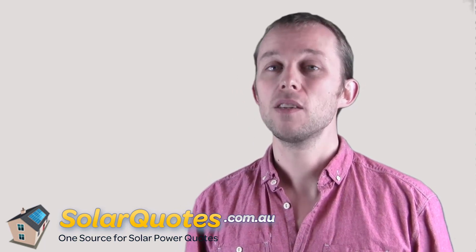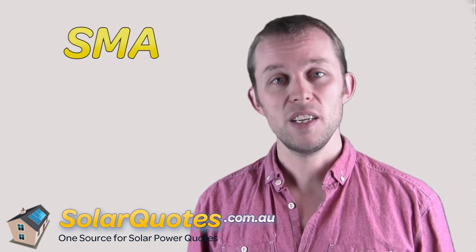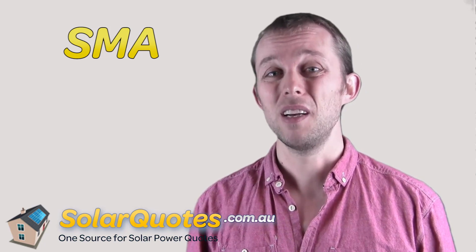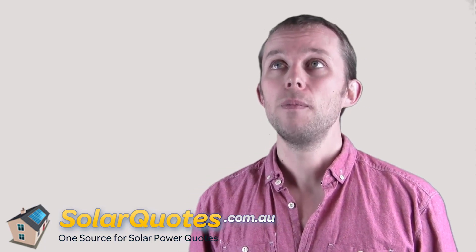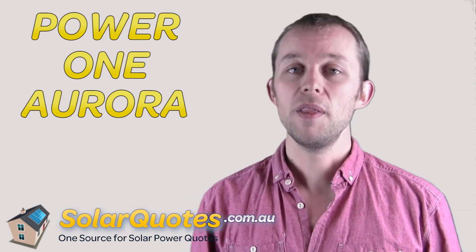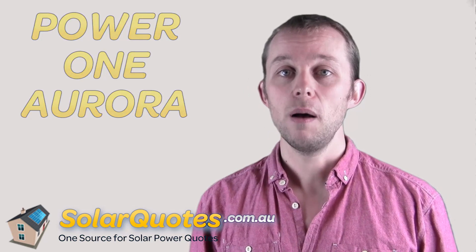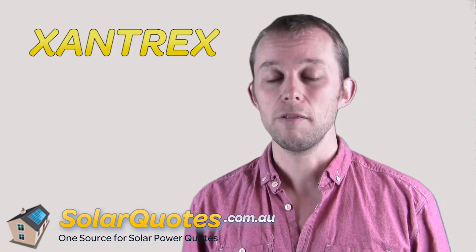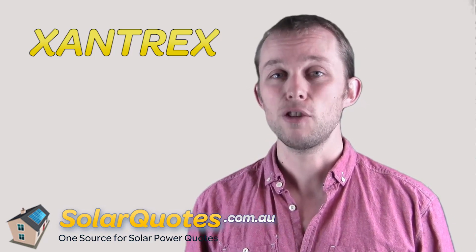Let's talk about some brands. Good European brands: there's the big daddy of the inverters, that's SMA — giant German company, biggest inverter manufacturer in the world. You can't go wrong with an SMA inverter generally, but they are the most expensive. Slightly cheaper, also out of Europe, is Power One Aurora. Those guys are Italian and they make great inverters. The other European brand is Xantrex. I think all those inverters are now made in the Far East, but they've got great quality control, and I've never seen a bad Xantrex inverter — and that's Xantrex with an X.